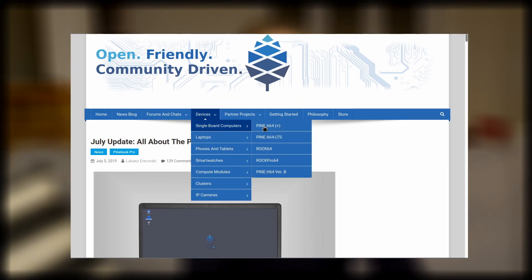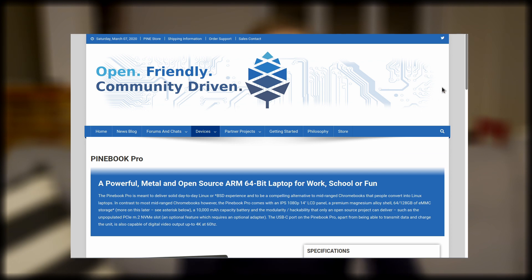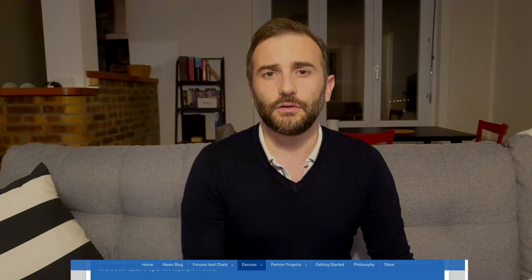Then there's what Pine64 is doing with ARM computing. They are really affordable machines, and kind of high-powered as well. You've got the Pinebook Pro, the Pinebook, you've got the PineTab, you've got obviously the PinePhone, the PineTime, which is a smartwatch. They are really expanding ARM-based computing everywhere, and it's starting to get a lot of attention and get developers excited. You can get Manjaro running on that and it looks super smooth. The build quality is incredible for the price.